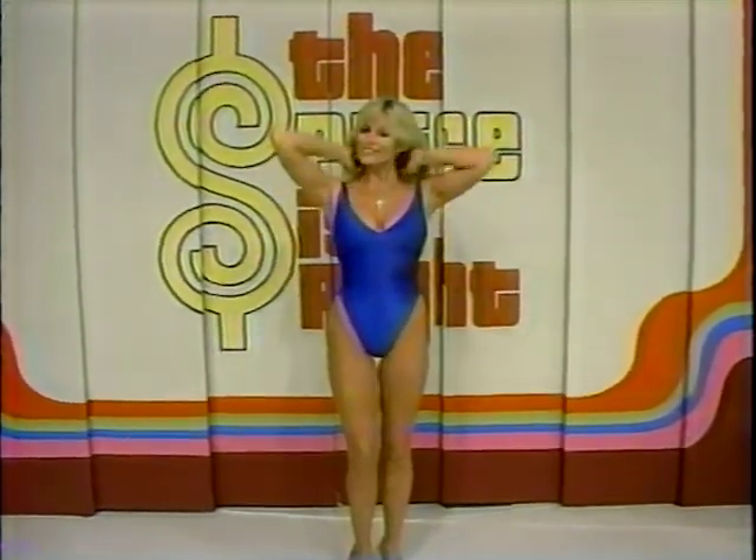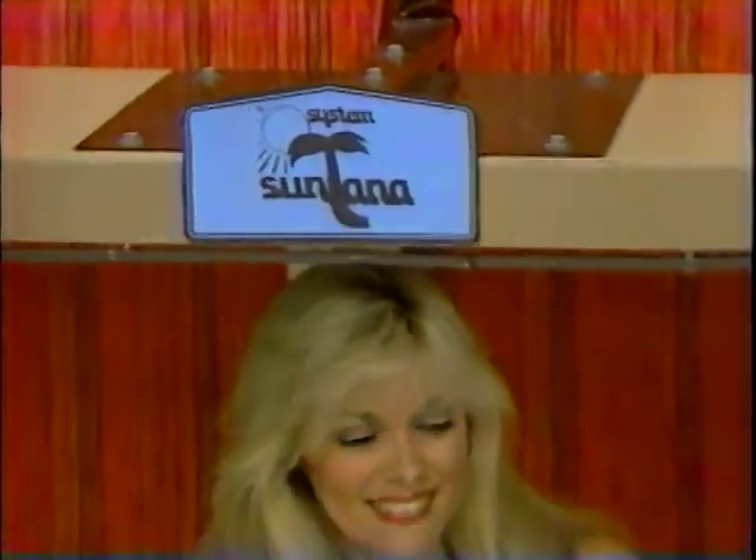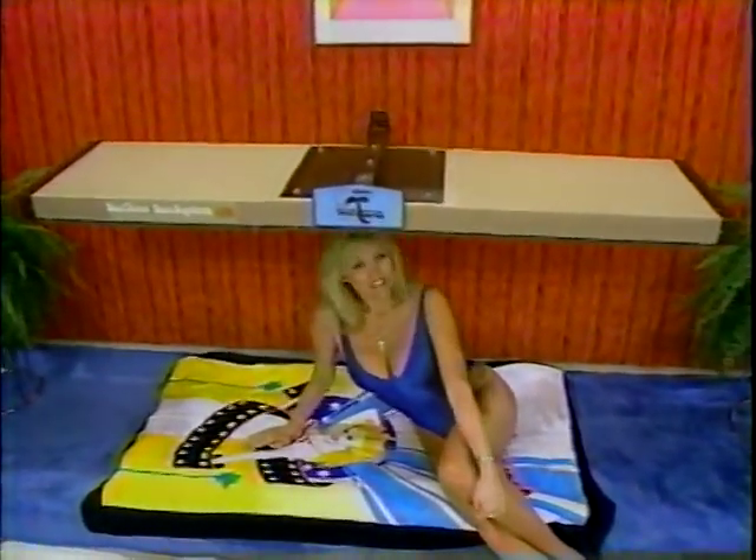Our California girl has the perfect cure for cabin fever. She catches the rays from a new sun tanning bed — the SB9 home tanning system, European style, made in America for a healthy-looking tan. Santana — use only as directed.